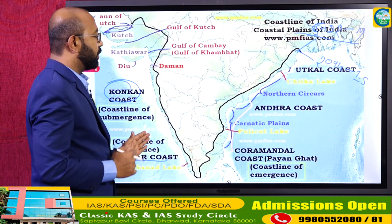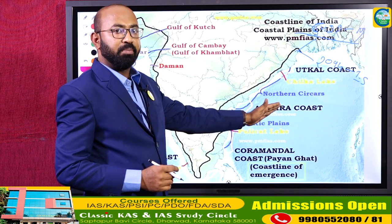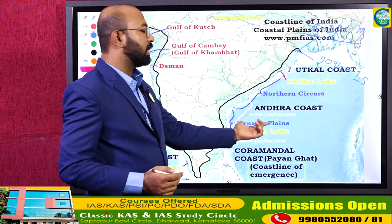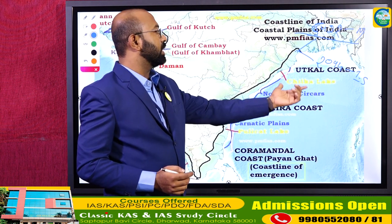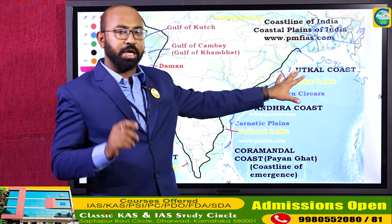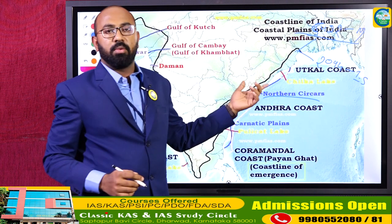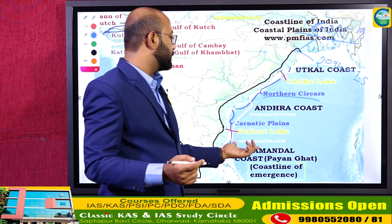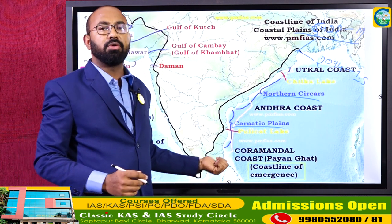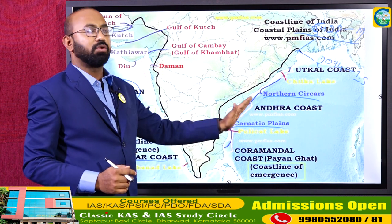The Malabar Coast falls significantly under the state of Kerala. The Konkan Coast is under Maharashtra, Goa, and parts of Karnataka. With respect to the eastern coast on the Bay of Bengal, there are three divisions: the Carnatic Plain, the Northern Sarkars (under Andhra Pradesh), and the Utkal Coast (under Odisha). The Carnatic Plains fall under parts of Tamil Nadu and Andhra Pradesh.